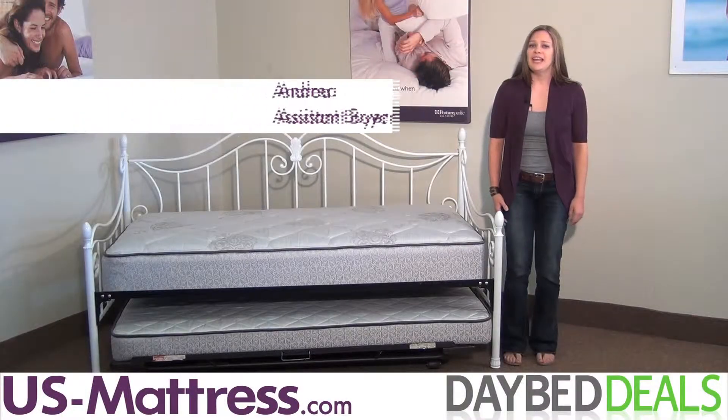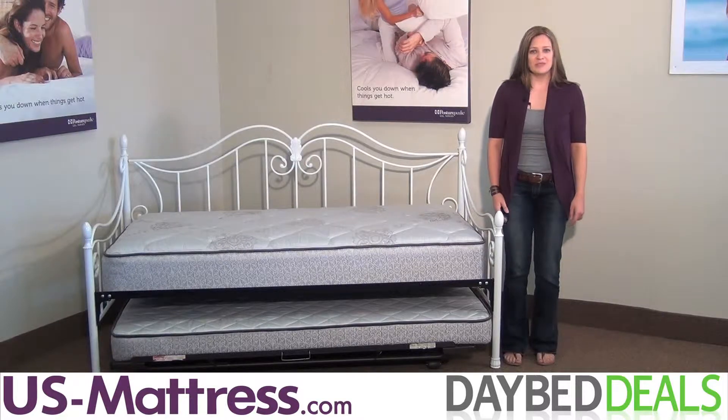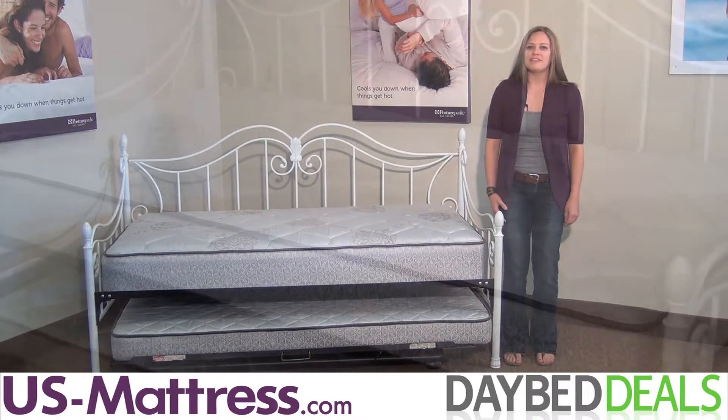Daybeds are such a versatile piece of furniture, and they look great in a number of rooms in your home. If you're looking for a daybed for your guest room, home office, or daughter's bedroom, then you'll love the Fashion Bed Group Stephanie Daybed.